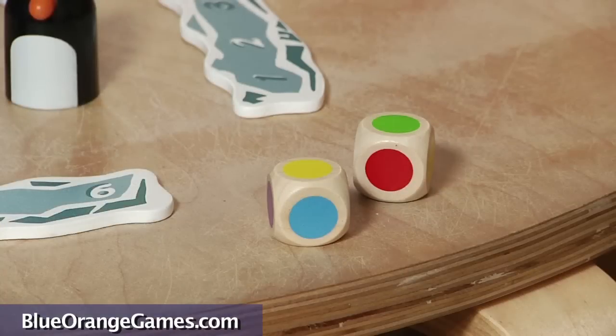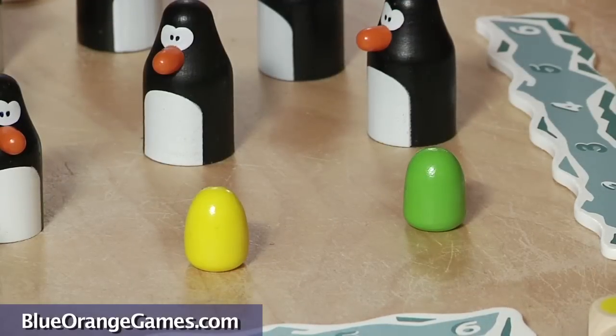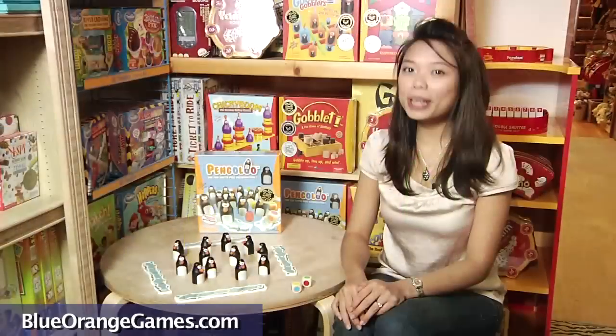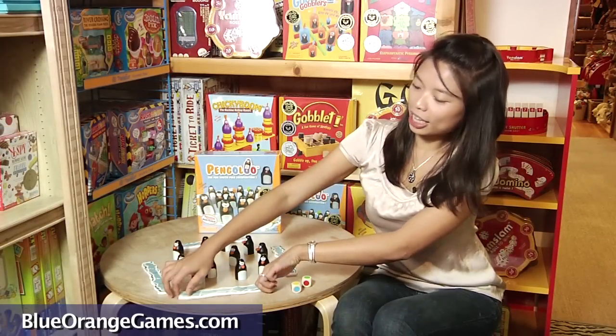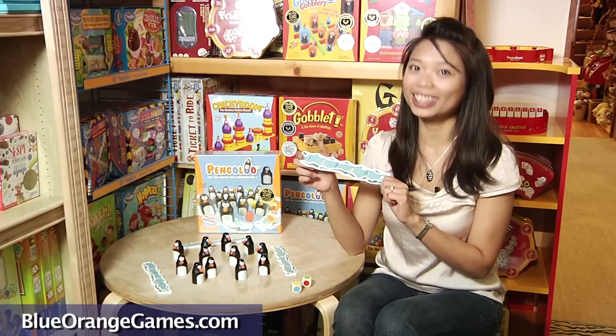Players take turns to roll the two dice and peek under two penguins to find the matching eggs with the colors of the dice. Be the first to collect six penguins on the iceberg, and you'll be the one to win this fun South Pole Egg Expedition. Let's get started.